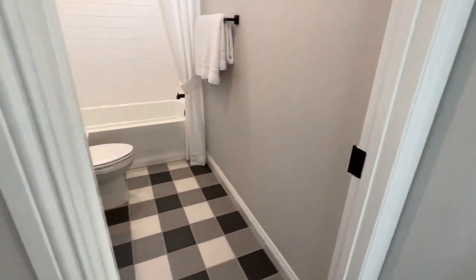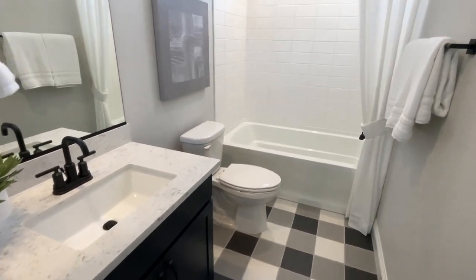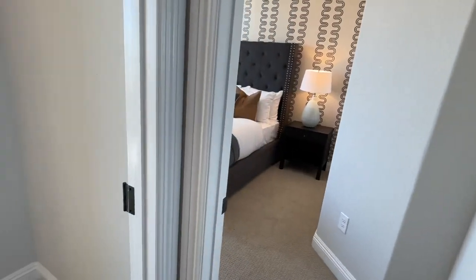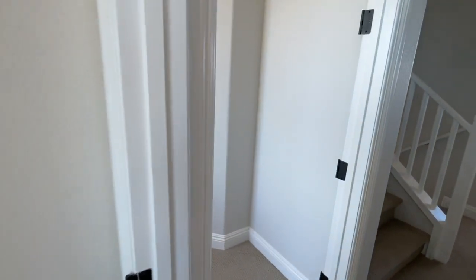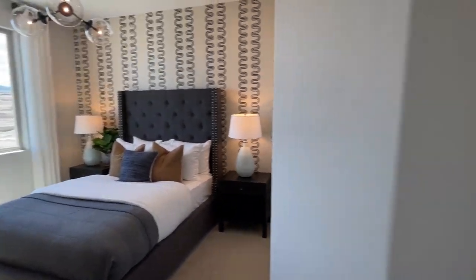Here we have another linen closet, a single sink, and this is an upgraded shower — the insert is not upgraded. This one has three bedrooms upstairs. Decent-sized room. Where would they put the fourth bedroom? Well, let's go upstairs and see. Let's go to the third floor.